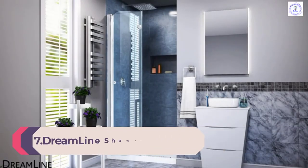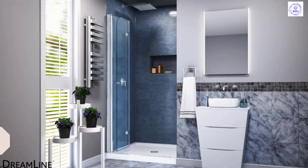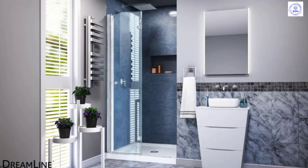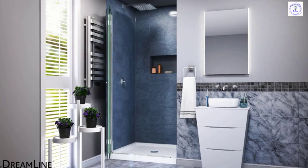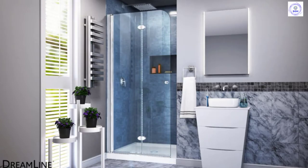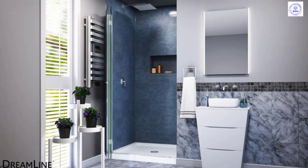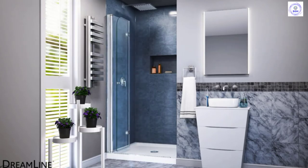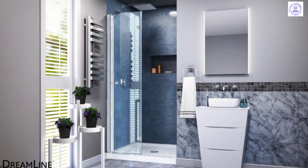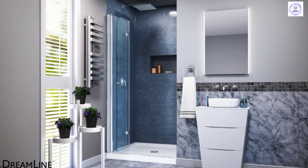Number 7: Dreamline Shower Door 33.5W x 72H. A small bathroom doesn't have to lack design. The Dreamline shower door features a bifold design that works well in narrow, cramped spaces. The Dreamline creates a minimalist, European look without a huge door installation. An aluminum wall profile provides 3/8 inch of wiggle room for walls that aren't quite even. The glass itself measures a quarter inch thick, and it comes in either a 29.5 or 33 inch width. However, the hinges and handle only come in a chrome finish, so they may not match your current bathroom fixtures.